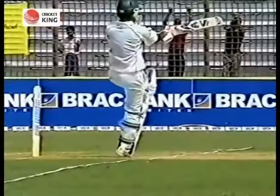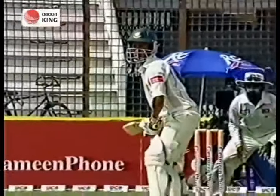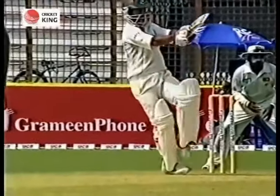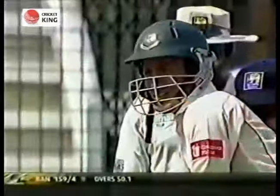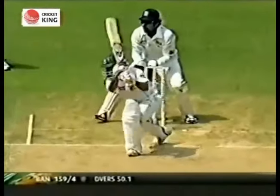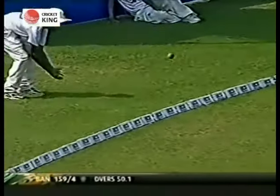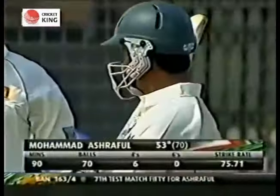Mahmoud just going that little bit. What a player Mahmoud Ashraful is — he makes batting look so easy when he's on song. And just another look at that shot on the front foot.